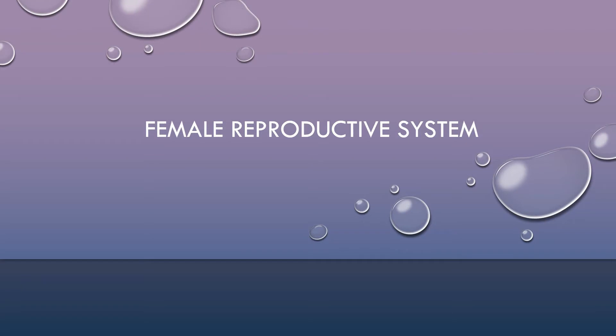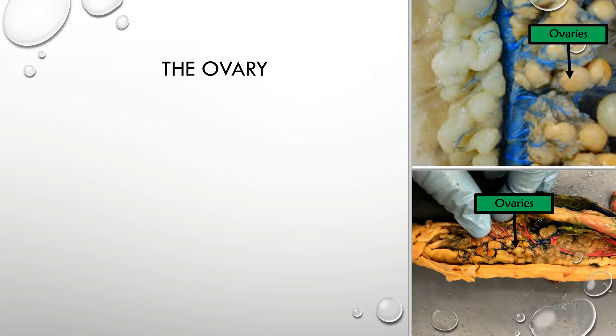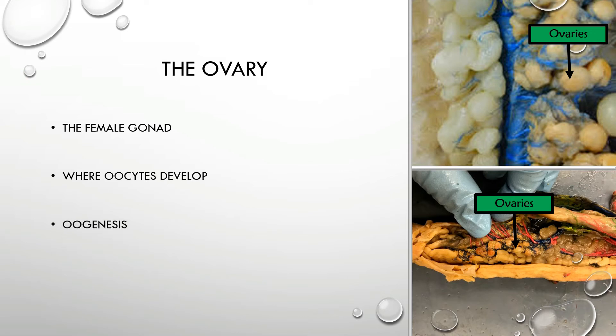Now on to the female reproductive system. It all begins with the ovary, which is the female gonad. These are where the oocytes are developed, and you'll notice that in mud puppies, females tend to have a high number of eggs. These are produced via a process known as oogenesis.